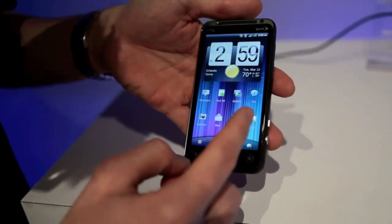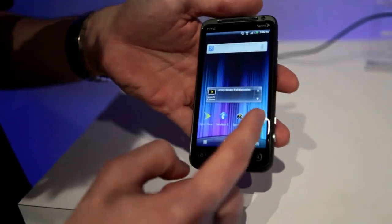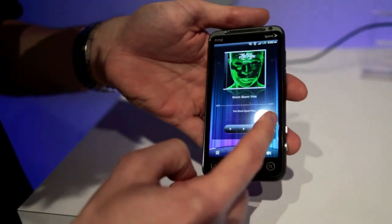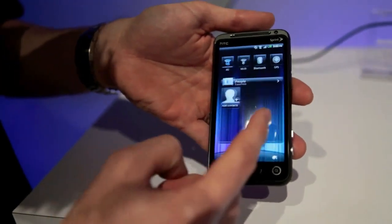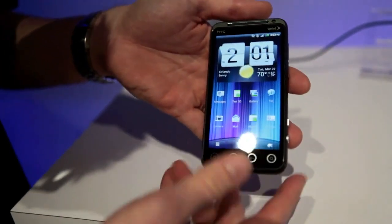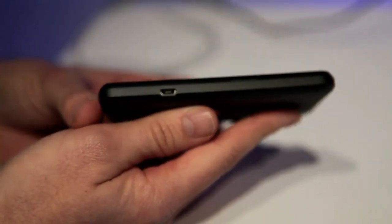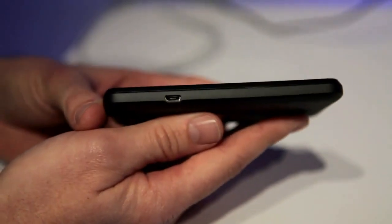It also has the latest version of Sense from HTC, which is a full carousel UI, so you're able to come back to your home screen. A couple other aspects: it uses a MHL HDMI connection, so it serves both your micro USB as well as your HDMI out.